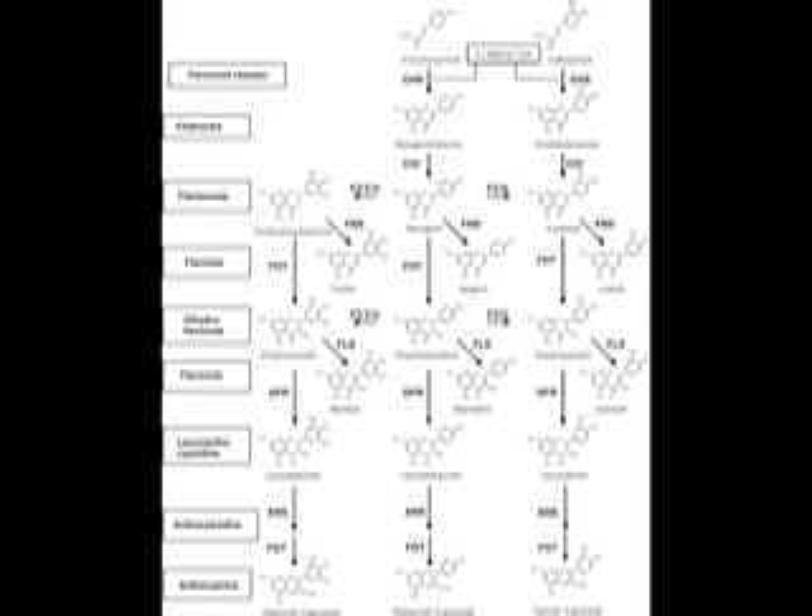Anthocyanins, a specific class of flavonoids, provide most of the colors that are so sought after in dahlias. Therefore, most of the heritable color diversity in dahlias must come from mutations that affect, either directly or indirectly, anthocyanin synthesis and organization.